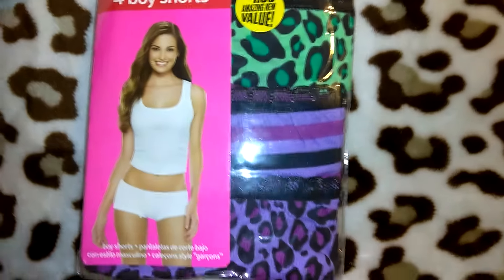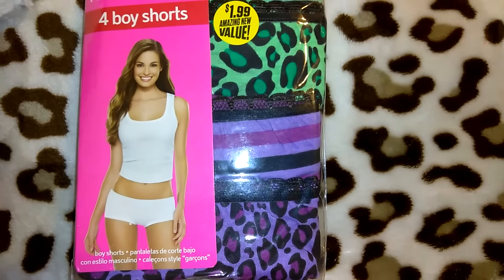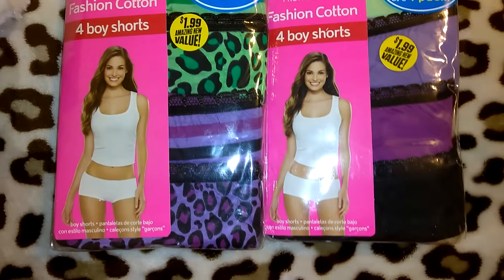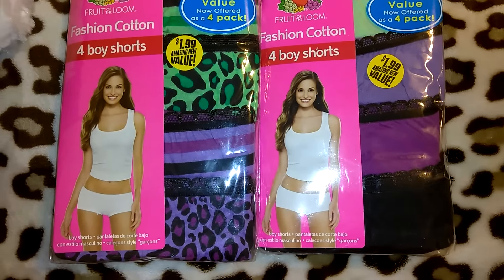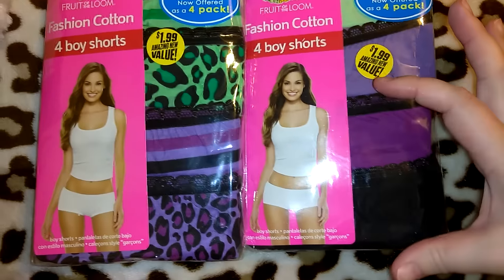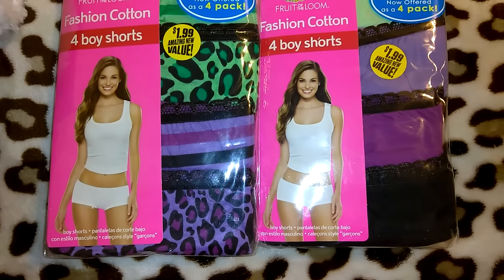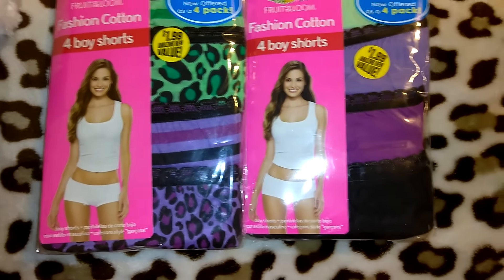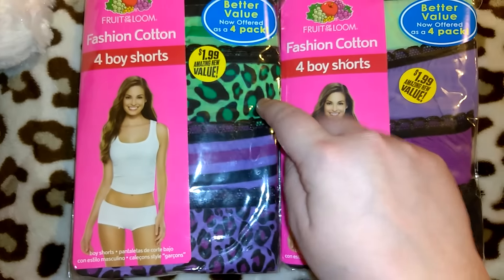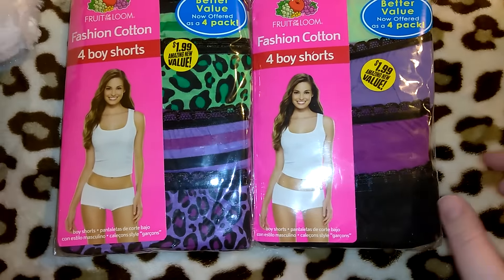I got these super adorable packs of Fruit of the Loom fashion cotton boy shorts — you get four in each pack for $1.99. This isn't the first time I've purchased underwear at 99 Cent Only; I've gotten a couple different Fruit of the Loom packs, and $1.99 is a great deal. I got both packs. They also had bikini ones but they were smaller with only two in each and I didn't like the colors. This one has purple leopard, purple stripes, green leopard, green stripes, light green, light purple, dark purple, and black.